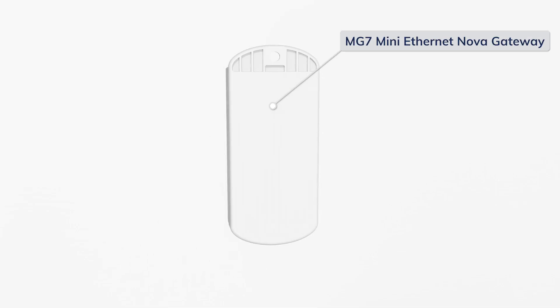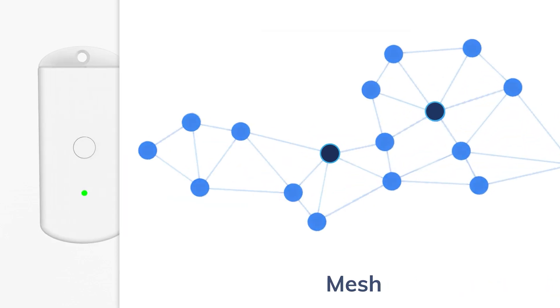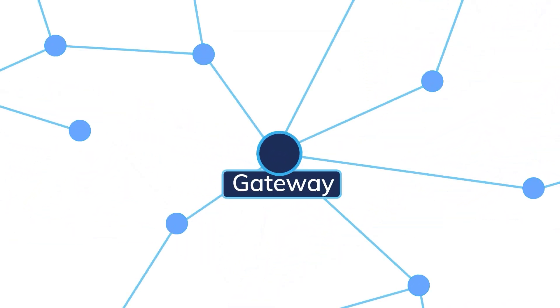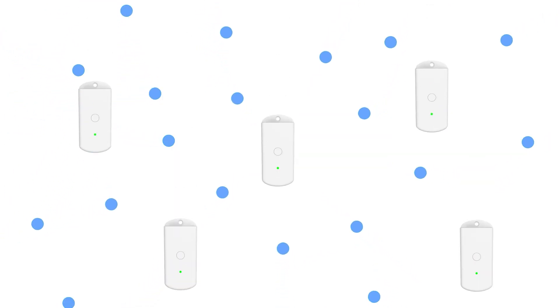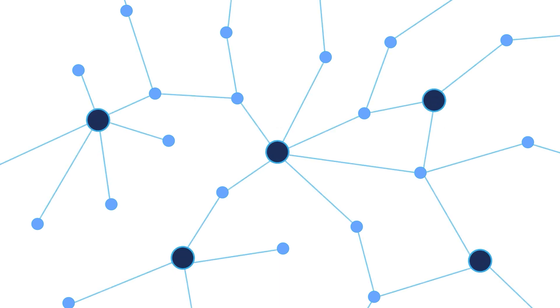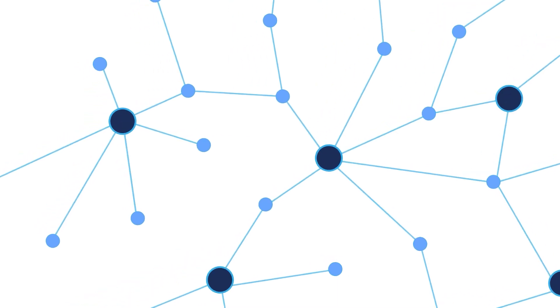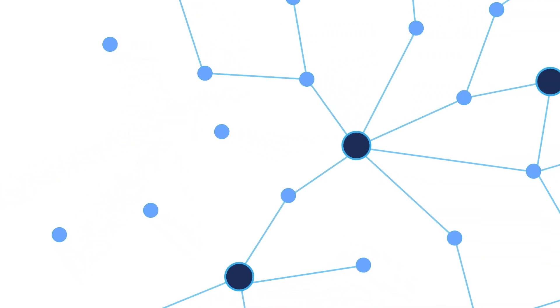Anything else a smaller gateway can do? A gateway mesh network. One robust gateway covers hundreds of devices, which means hundreds of disconnections once the gateway fails. But deploying five mini gateways at the same cost provides a self-healing network — one gateway fails, it's fine, we still have four.